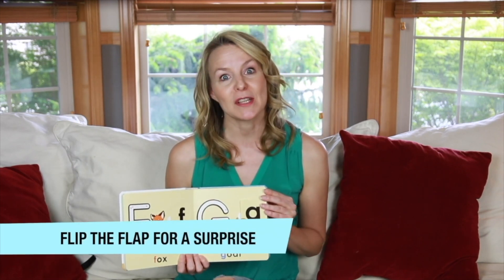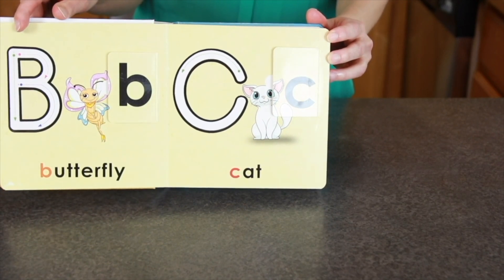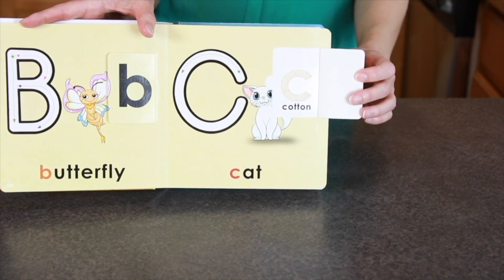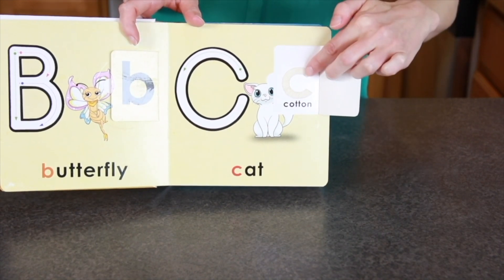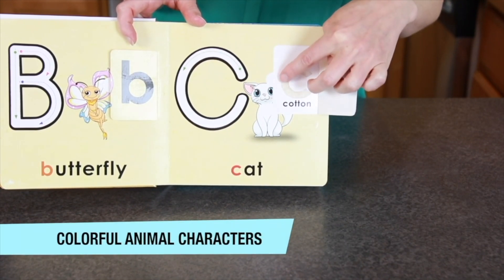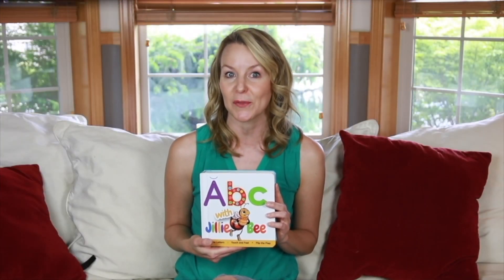Preschoolers generally learn through movement and participation. The flip feature promotes self-checking. Children flip for these double-sided cards with raised tactile letters. Real tactile texture is very useful to enhance learning and helps in getting a good understanding of the letters and alphabets. It also motivates the child to think about what's under the flap. This book has beautiful animal pictures and depictions to help young children learn the English alphabet and also identify the animals around them.